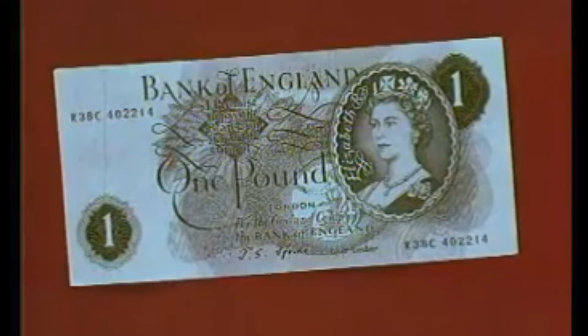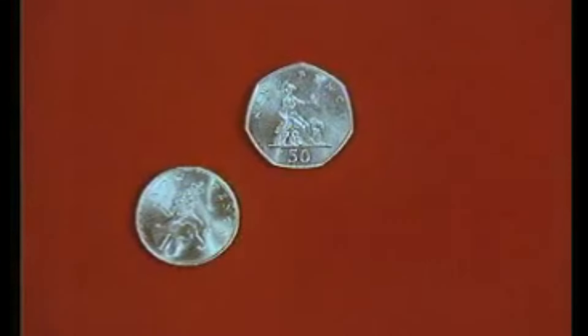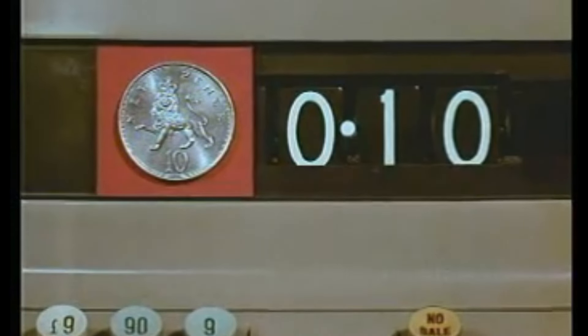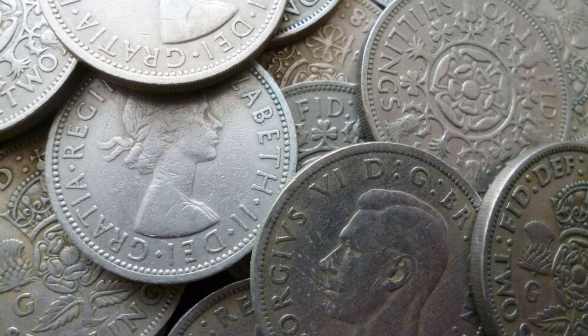Under the new system, the pound was retained but was divided into 100 new pence, denoted by the symbol P. New coinage was issued alongside the old coins. The 5p and 10p coins were introduced in April 1968, with the same size, composition and value as the shilling and 2-shilling coins in circulation with them.